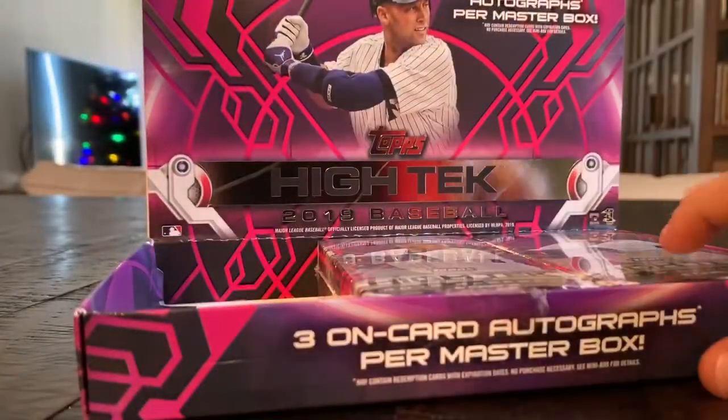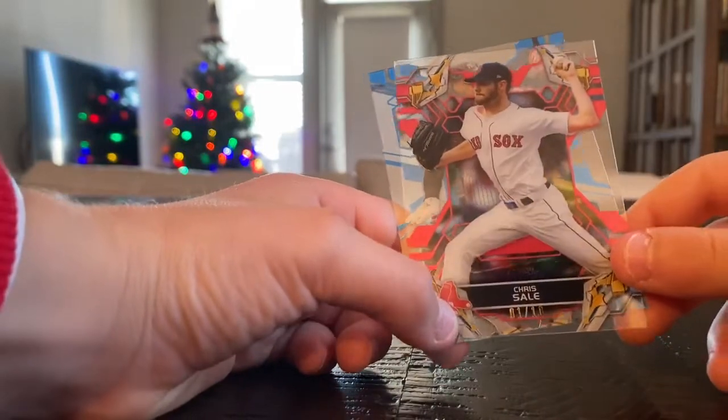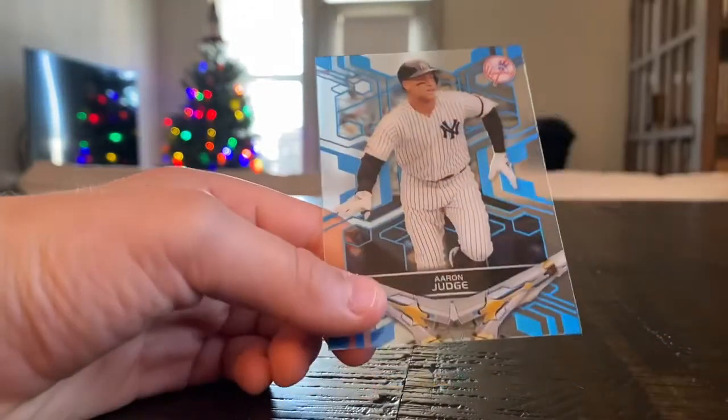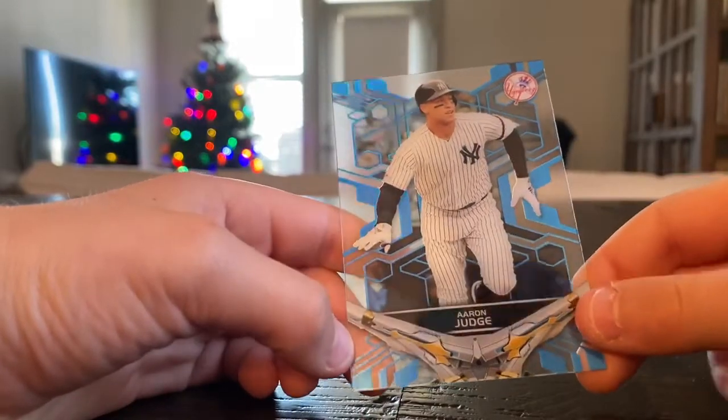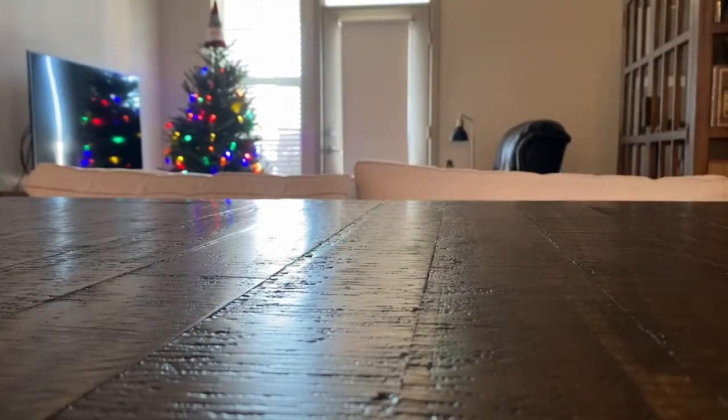I'm hoping for a Derek Jeter. Then we have Chris Sale, numbered out of ten — numbered one out of ten, actually. Red card. And then Aaron Judge, blue. The back is also pretty cool — it's kind of a rainbow refractor, but you can't really see it. It's silver, but it flakes.